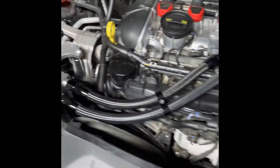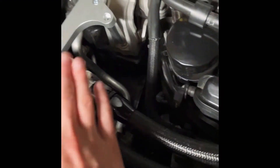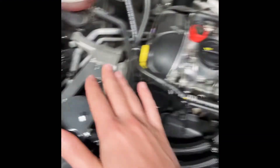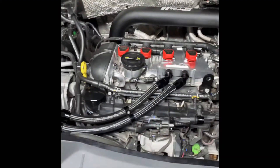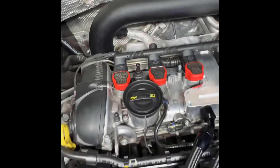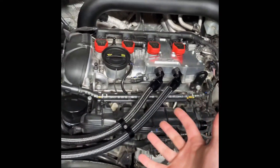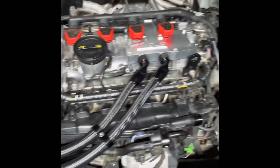I recently installed the CTS Turbo PCV delete with the catch can — we'll also discuss why I'm running that, as most of you know this is a staple modification around these motors. I'm also running Audi R8 coil packs, which is very important if you're adding any sort of power to these motors.